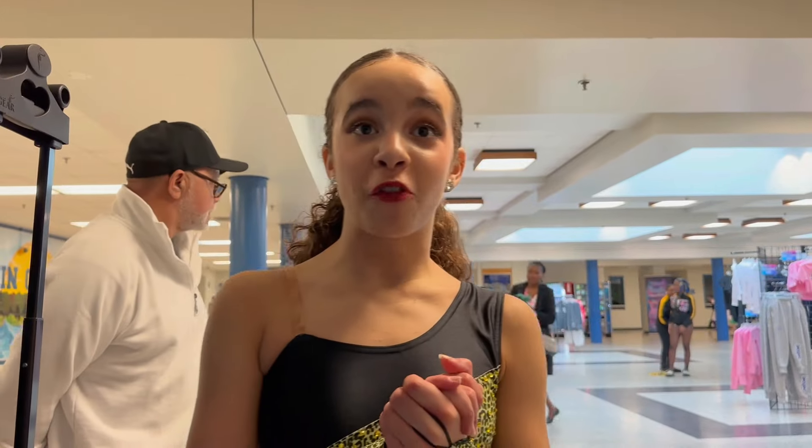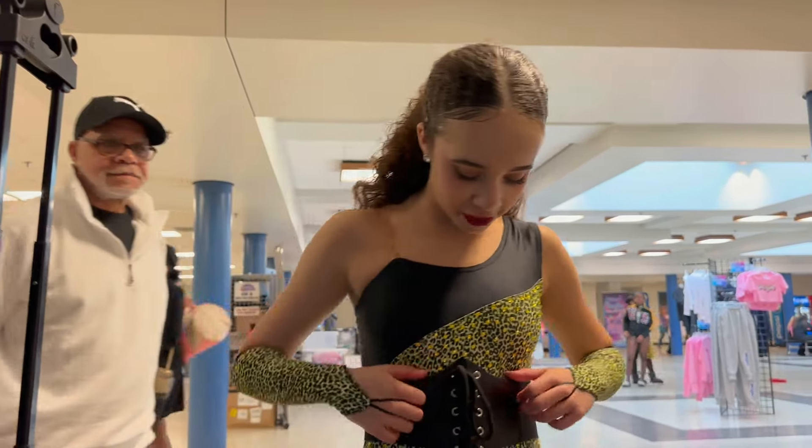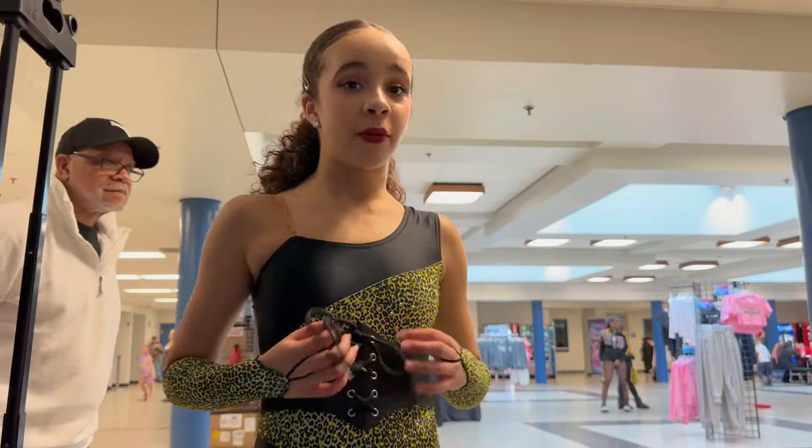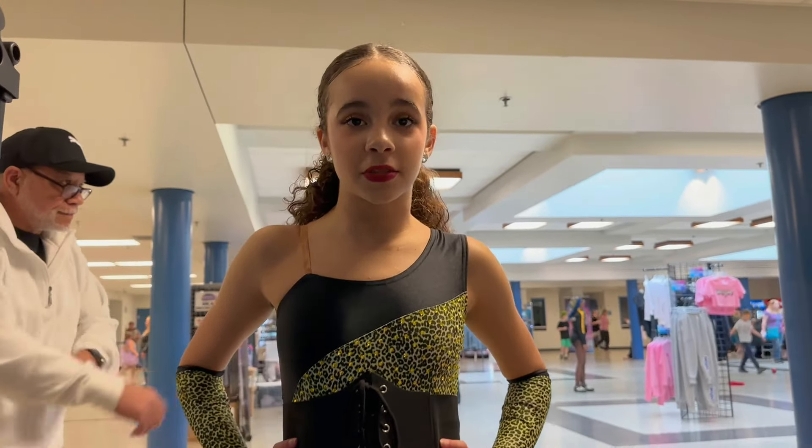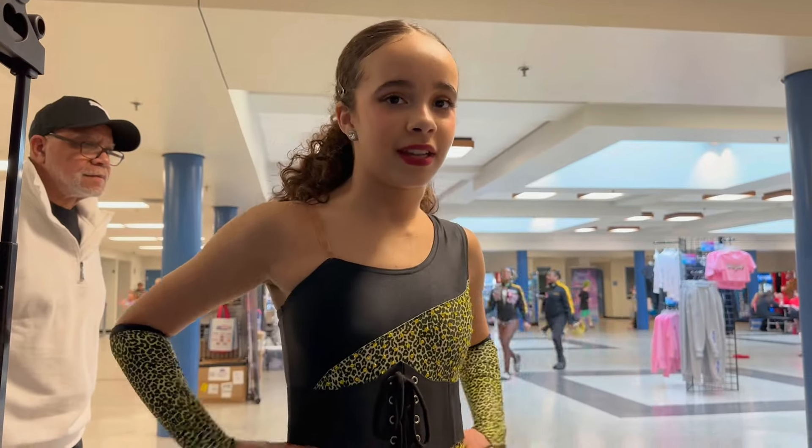I'm about to go perform my next dance. First — is the outfit serving? I'm gonna wear this corset after competition as a real outfit piece because it's actually really cute. And just so you know — this is a drag queen dance.